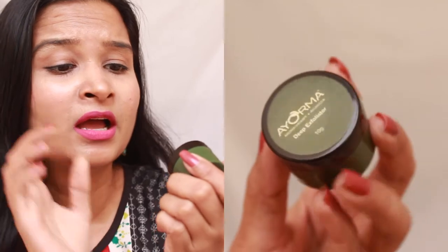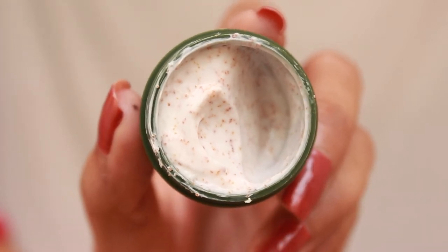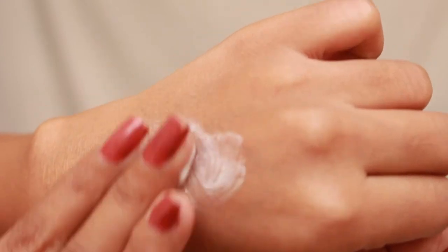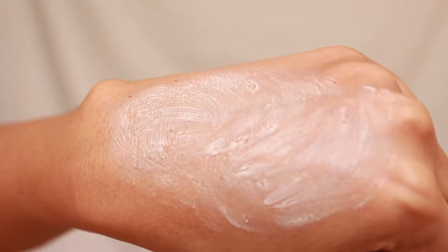Next I have the Iorama Deep Exfoliator, which is 499 rupees for 400 grams. I have a sample of only 10 grams — Hedonista was more generous with 25 grams. The smell is okay, nothing great, nothing offensive. The exfoliating granules are very small so it does a good job at exfoliating. It also doesn't dry out your skin, though the Hedonista one is more moisturizing.